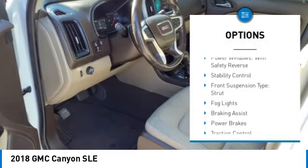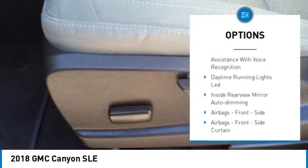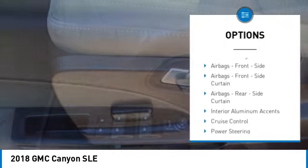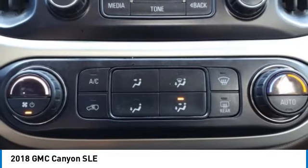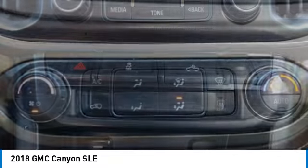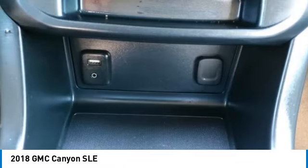Rear step bumper, power windows with safety reverse, stability control, front suspension type strut, fog lights, braking assist, power brakes, traction control, electronic messaging assistance with read function, electronic messaging assistance with voice recognition. This isn't just a vehicle.